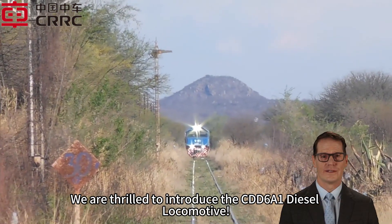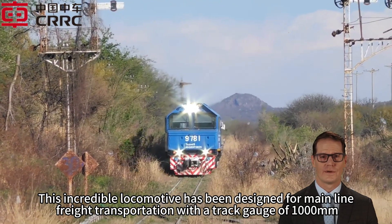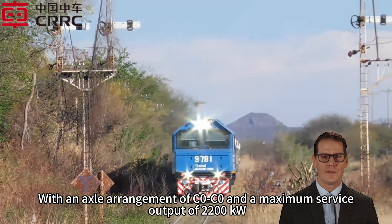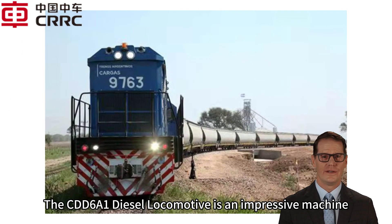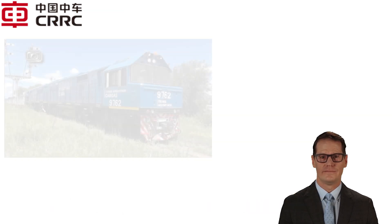We are thrilled to introduce the CDD6A1 diesel locomotive. This incredible locomotive has been designed for mainline freight transportation with a track gauge of 1,000 millimeters, an axle arrangement of C0-C0, and a maximum service output of 2,200 kilowatts. It is built to handle heavy loads with ease.